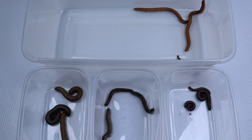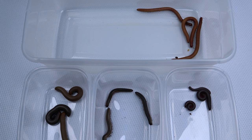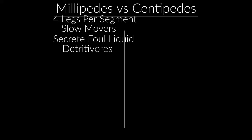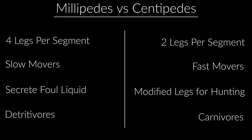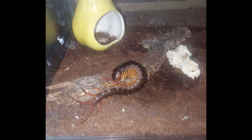The last question I'll cover is: what are the differences between a millipede and a centipede? Millipedes have four legs per segment, are fairly slow movers, can secrete a foul liquid or curl into a tight ball, and are detritivores. Centipedes, on the other hand, are carnivorous hunters that will eat anything they catch. They have two legs per segment and have a pair of modified front legs used to inject venom into prey — a lot of people call them fangs, but they're actually modified legs that act as fangs. Centipedes are venomous, making their bites extremely painful.